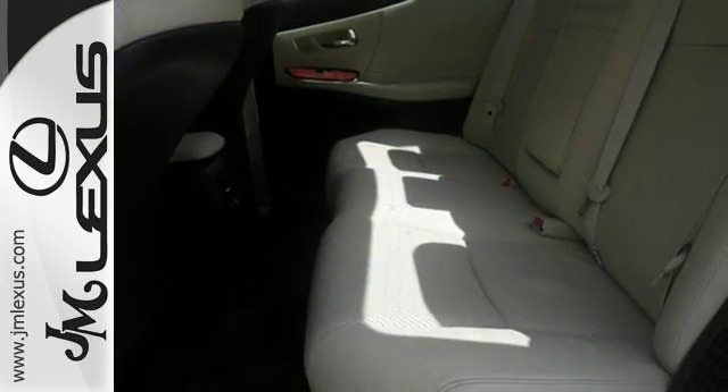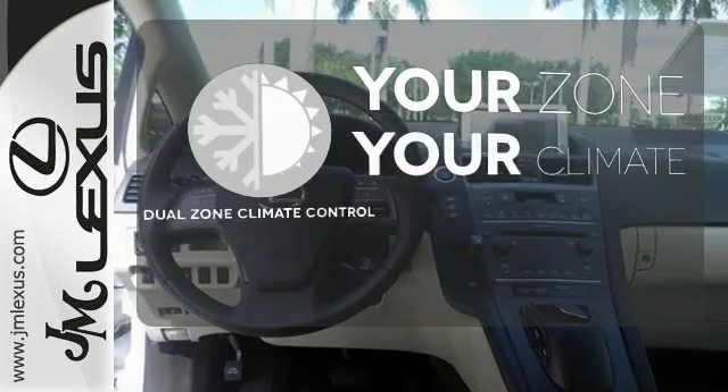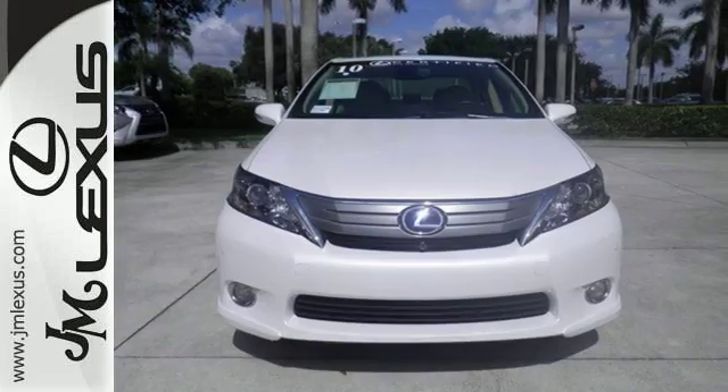and a multi-function steering wheel all come standard in this stylish and safe hybrid. It's too hot, it's too cold — not anymore with the dual-zone climate control. Say goodbye to dinged bumpers with the parking sensor. Take it for a test drive today.